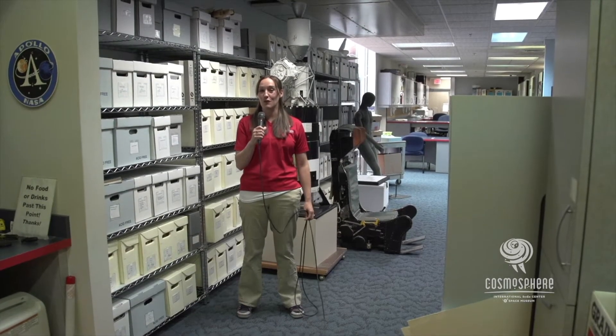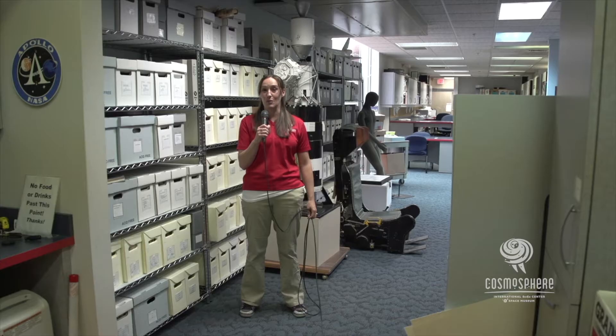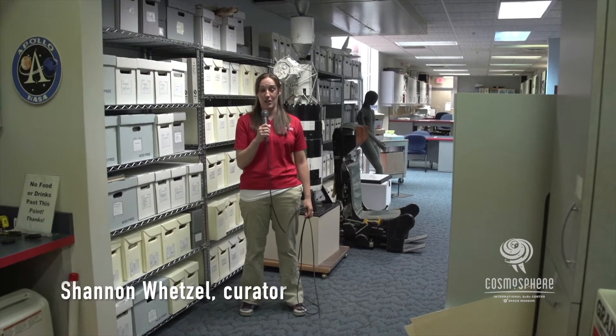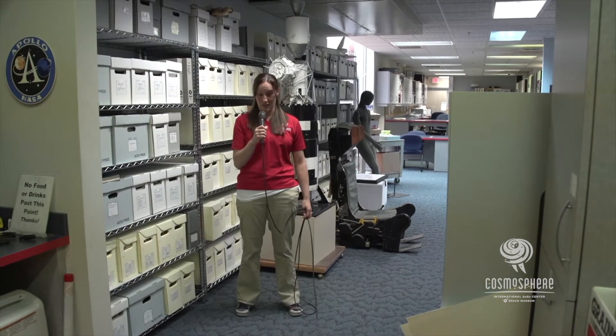Hello, KMA, and welcome to your virtual tour behind the scenes of the Cosmosphere's collection storage area. My name is Shannon Wetzel, and I am the curator here at the Cosmosphere — which does mean that I have the coolest job at the Cosmosphere.